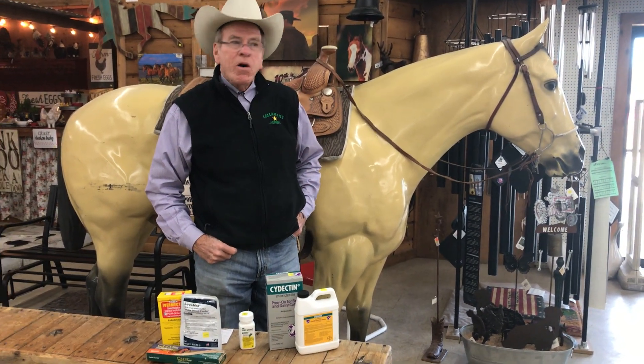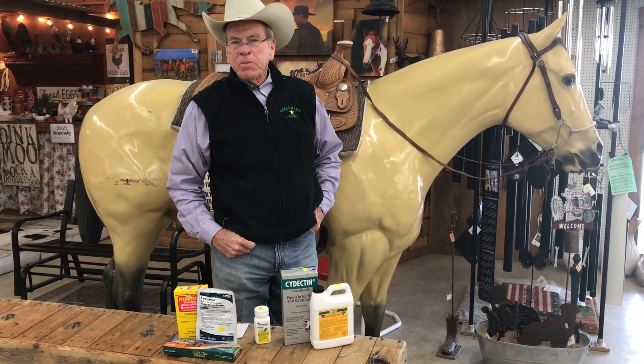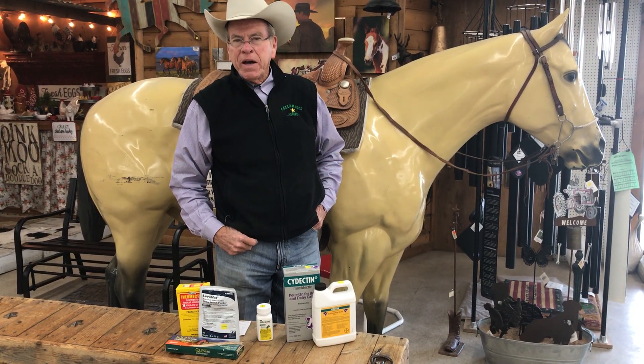Good morning. My name is Mike Young. I'm a long-time employee here at Callahan's General Store. I'd like to talk to you this morning about something that's come up here recently — it's an ongoing problem we have in Central Texas depending on the amount of rain we have.